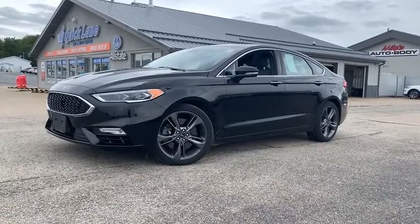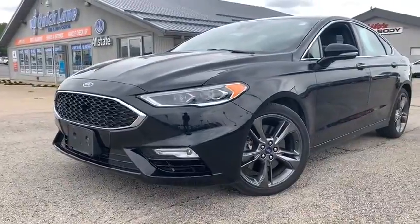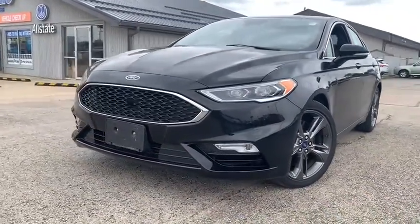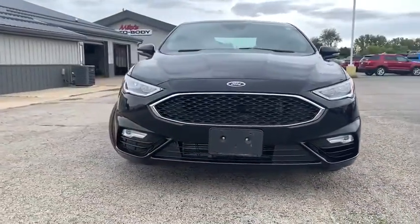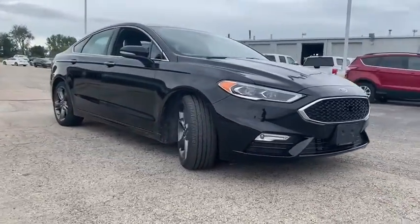We are pleased to show you the 2017 Ford Fusion. You can have both impressive power and great economy in a Fusion. This vehicle has less than 25,000 miles. Here are some of this vehicle's great options.